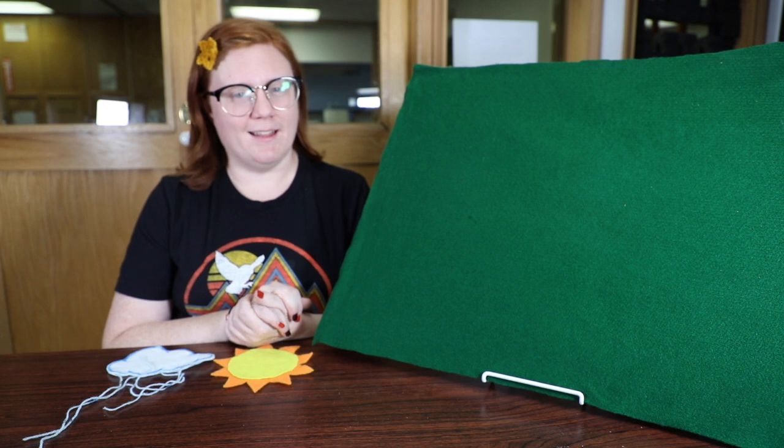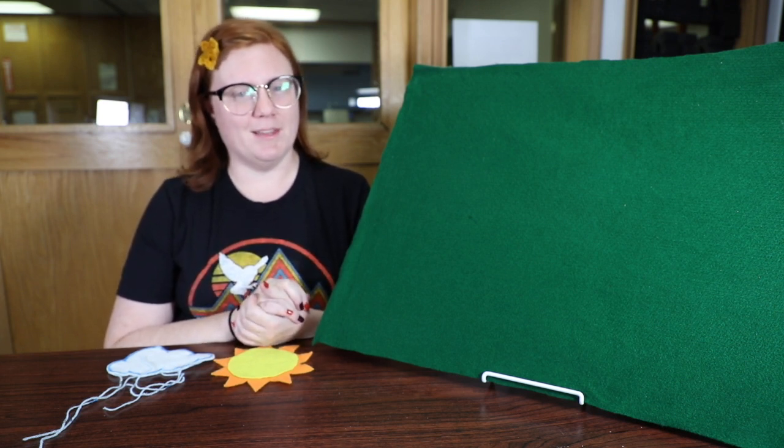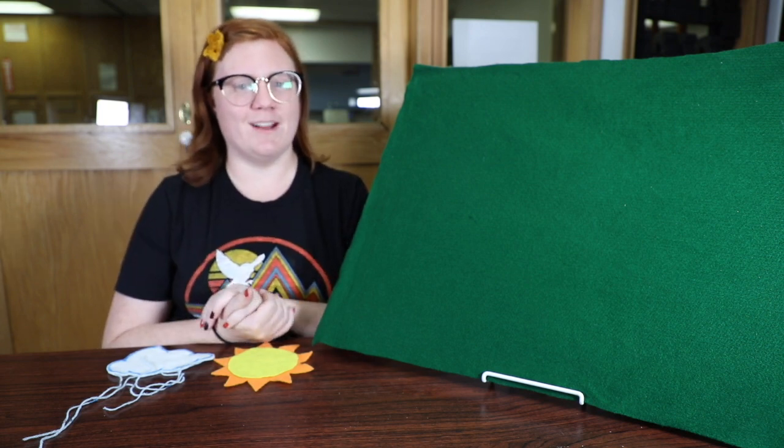Hola amigos, me llamo Anne, bienvenidos a la Biblioteca Octavia Fallin. Hello friends, my name is Anne, I'm the librarian at the Octavia Fallin Public Library in Gallup, New Mexico. Welcome back to our beginning Spanish series.